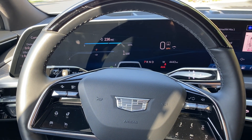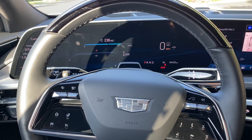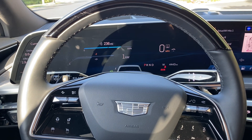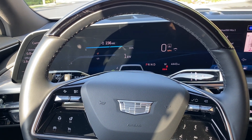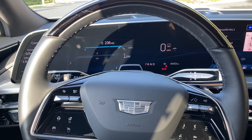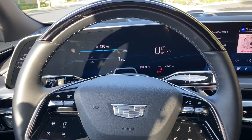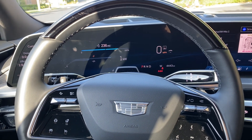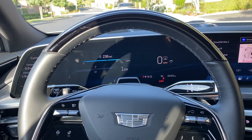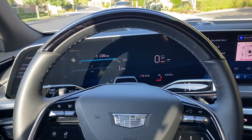The Super Cruise on the Cadillac is Gen 2 Super Cruise. I have a friend that has a Chevy Bolt EUV Premier 2023 that has Gen 1 Super Cruise. The Cadillac has a much larger map, so there are more roads you can use Super Cruise on. There are roads I would like to use Super Cruise on in the Chevy Bolt that I cannot, but I can use Super Cruise on those roads in the Cadillac — I've verified that at several major thoroughfares.